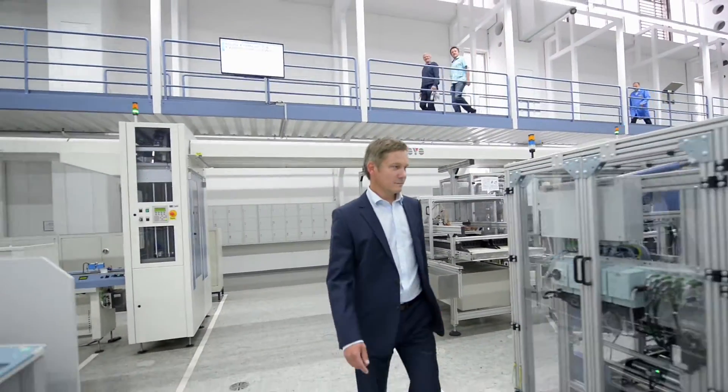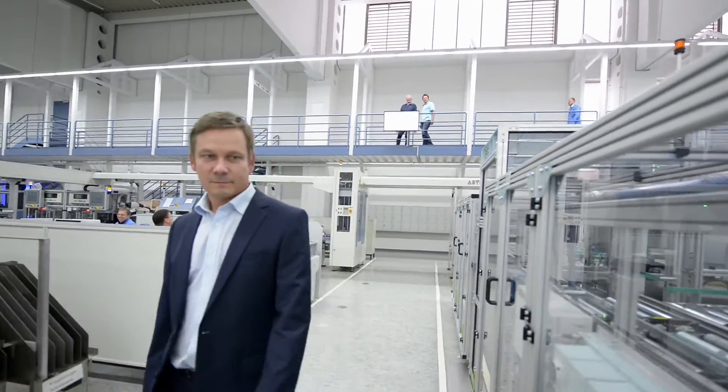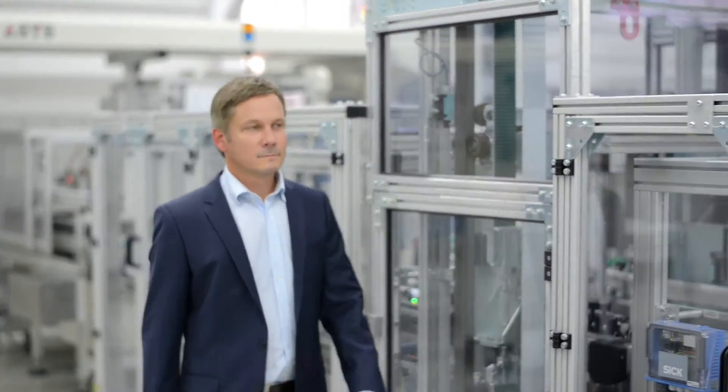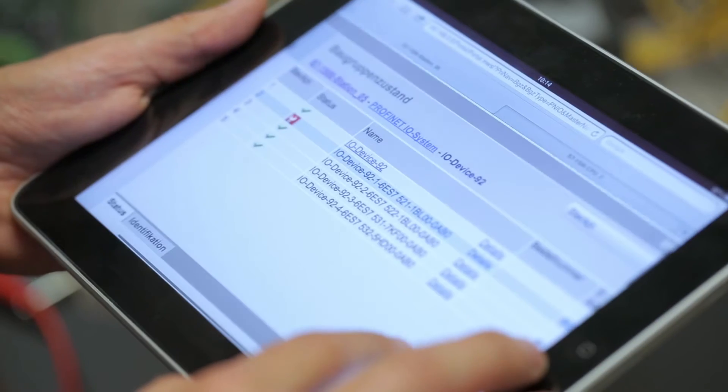TIA is important to our customers because automation systems are becoming increasingly complex. With TIA, we're seeking to counter this trend. In other words, our solutions help customers save time in engineering, commissioning and maintenance.